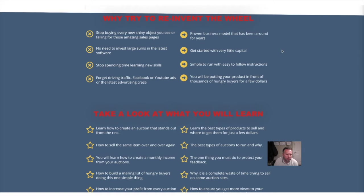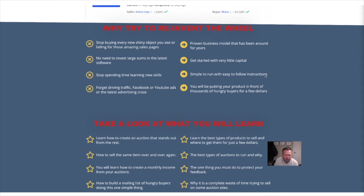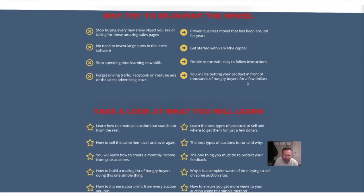Why try to reinvent the wheel? Stop buying every new shiny object you see and falling for those amazing sales pages. No need to invest large sums in the latest software. Stop spending time learning new skills. It's a proven business model that's been around for years — can be started with very little capital, simple to run, easy to follow instructions. You'll be putting your products in front of thousands of hungry buyers for a few dollars.